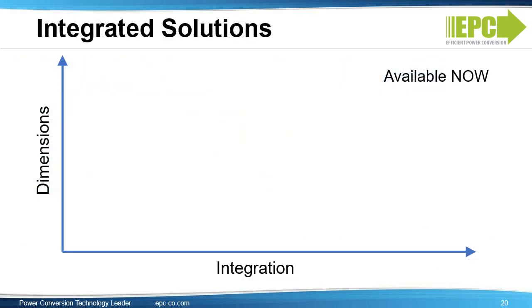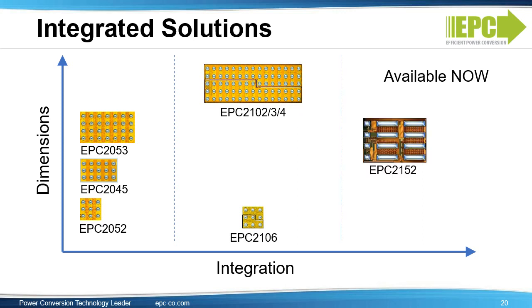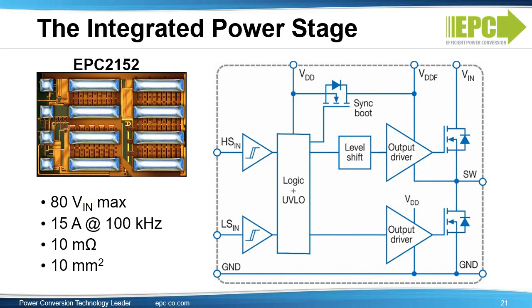EPC offers a flexible portfolio for motor drive applications. Customers can select discrete FETs, integrated half-bridges, or our new integrated Power Stage. EPC's ePower Stage — digital in and power out family — simplifies design and will further reduce size. The device is very small, only 10 square millimeters, and integrates drivers, level shifter, half-bridge FETs, and bootstrap. The maximum input voltage is 80 volts, and the maximum current at 100 kHz is 15 amps.